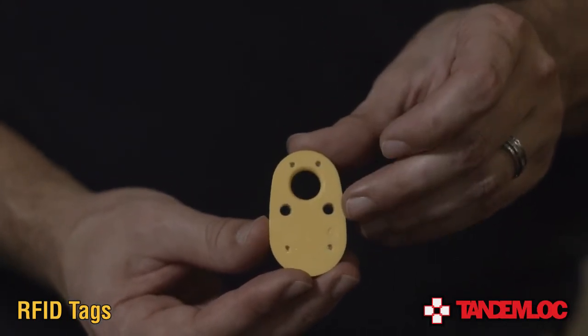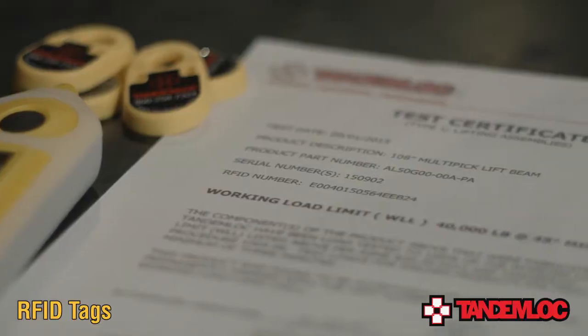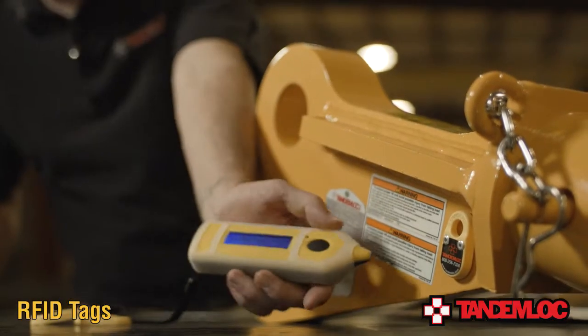If you would like to equip your lifting device with an RFID tag, just ask your salesman to add it to your purchase when placing your order. When you add an RFID tag to your lifting device, the proof test certificate that comes with every lifter we sell will include the item's individual serial number as well as the item's unique 16-character RFID number.